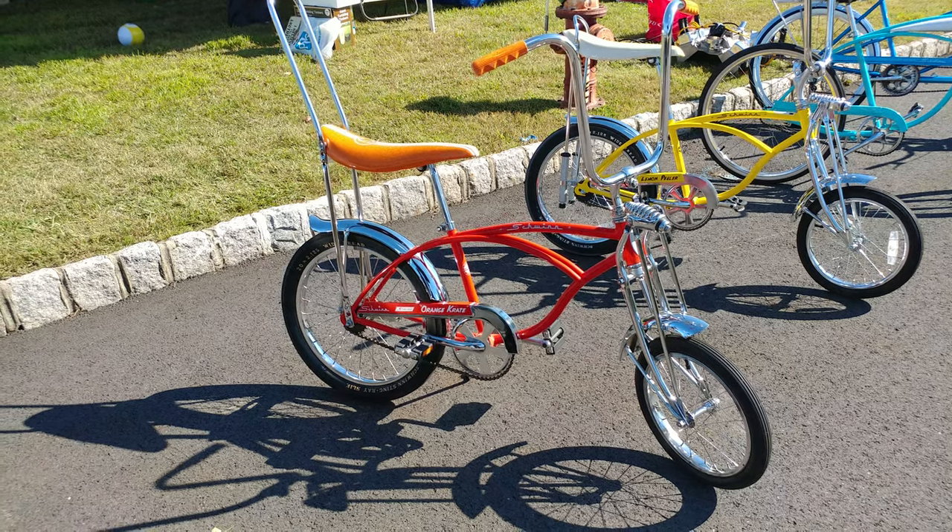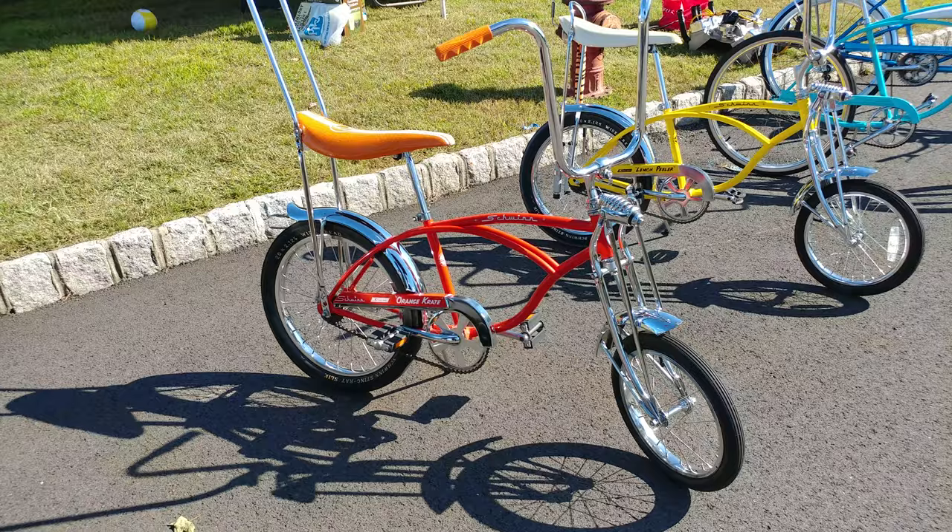I have a Schwinn Orange Crate. What year? 1999. Reproduction — best of the reproductions.